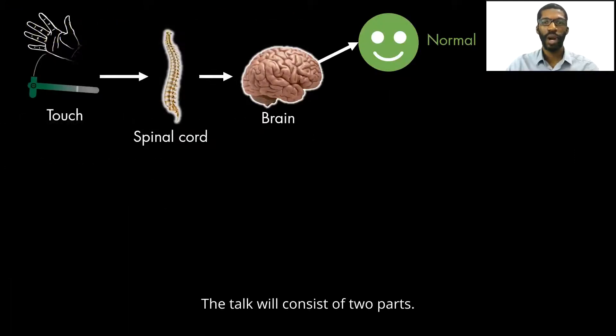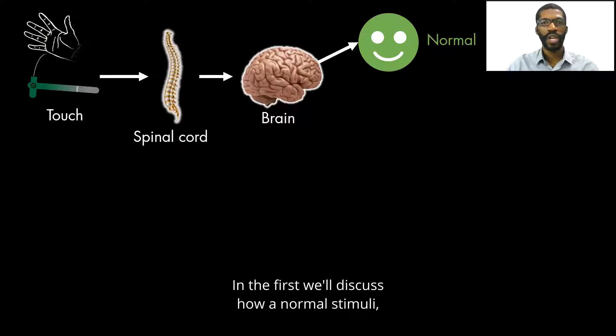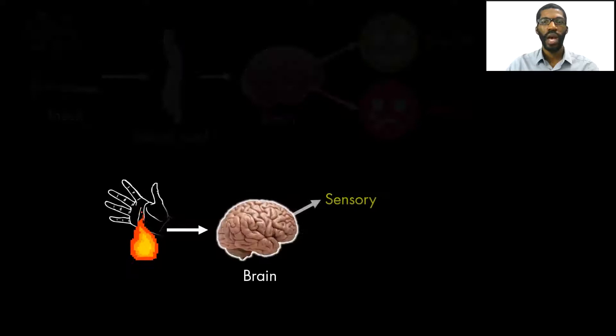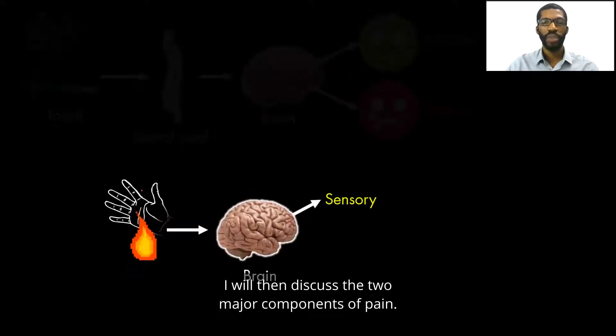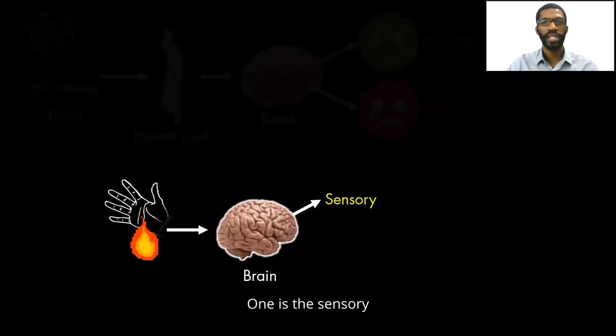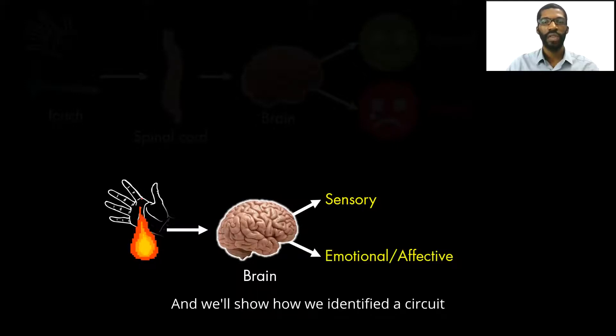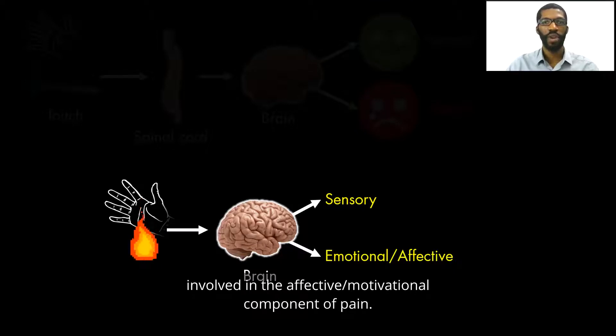The talk will consist of two parts. In the first, we'll discuss how normal stimuli, like a light touch, can be perceived as painful by changes in neural activity within the brain. I will then discuss the two major components of pain: one is sensory, and the other is the affective-motivational. We'll show how we identified a circuit involved in the affective-motivational component of pain.